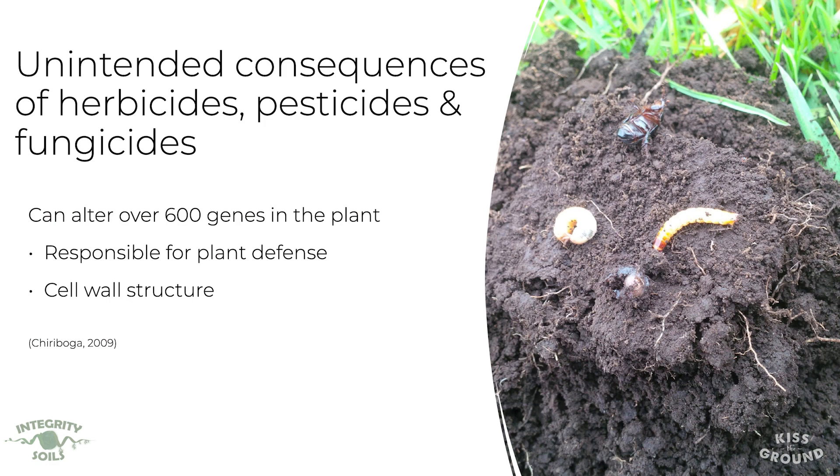Part of these unintended consequences is that many herbicides and fungicides can alter genes in the plant. Neonics are known to alter 600 genes inside the plant — genes responsible for plant defense and cell wall structure.